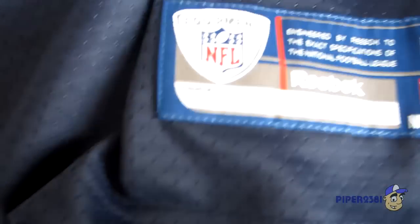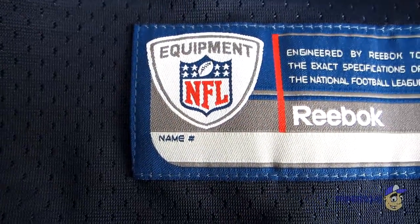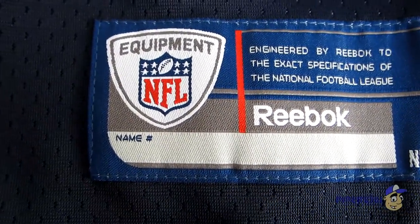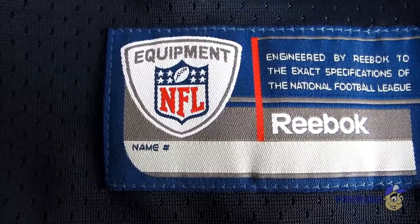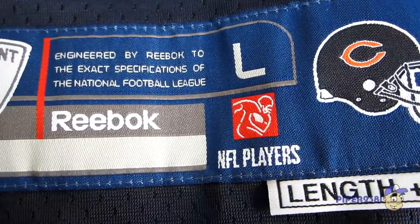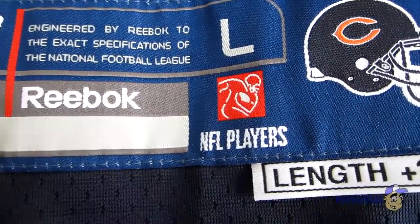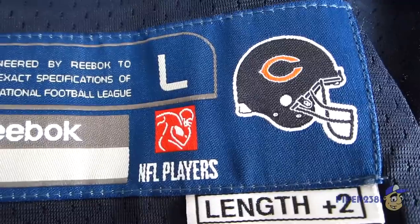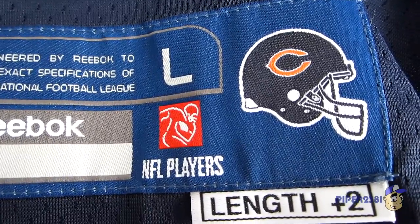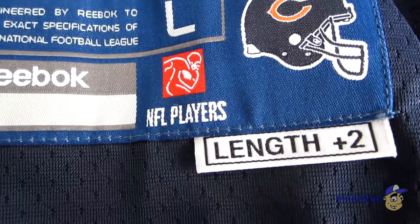Now I'll show you the bottom. This tag is stitched on. It has the equipment logo, then Reebok, the size which is large, the NFL Players logo which is the union, and then a picture of the Chicago Bears football helmet. Pretty nice — I like it.